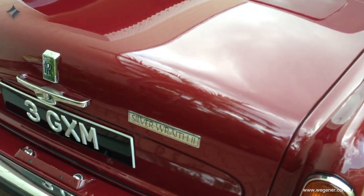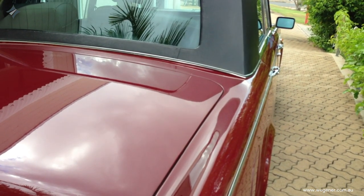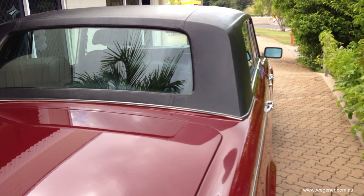It took a while but we got there, and we got the original number plates back for the car — 3 GXM. Princess Margaret, for all her life, had that very number plate.